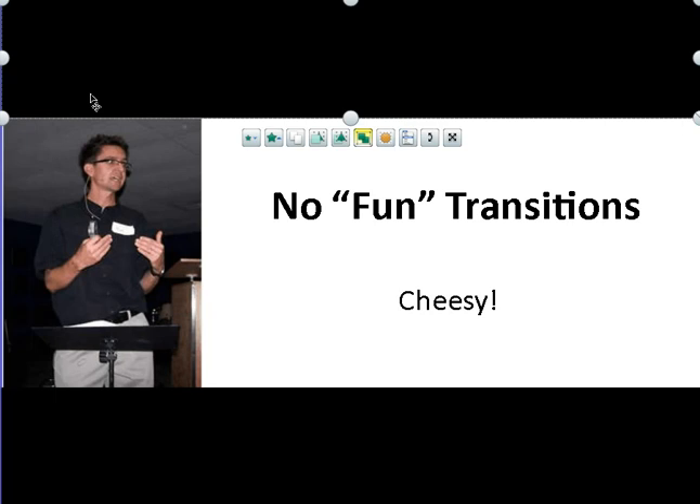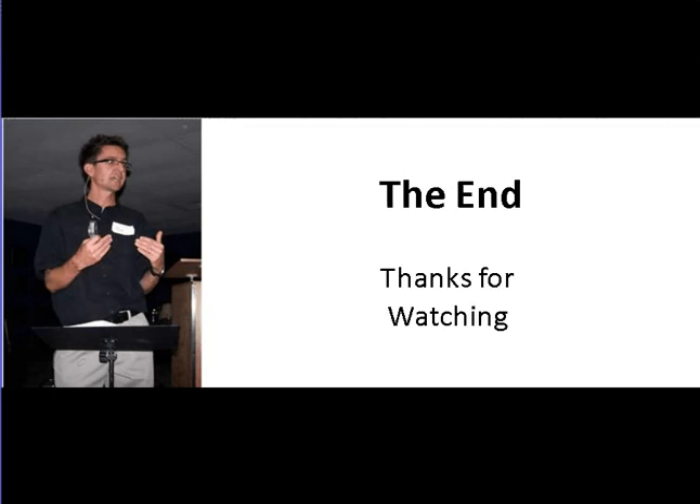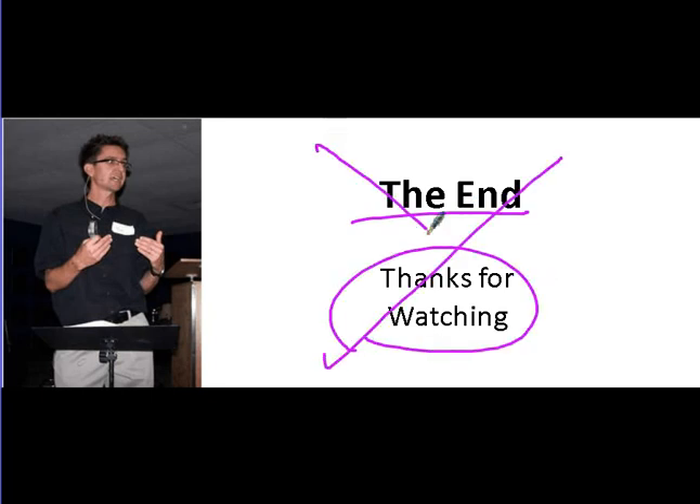This is the last thing — it's a big no-no. Don't put a slide that says it's the end, and don't thank your audience for watching on a slide. Just tell them it's the end when you're doing your presentation, and thank them for coming verbally if you want. It would be much better to have information about yourself at the end instead. No slides that say 'the end' or 'thanks for watching' — this is a no-no. And speaking of the end, that's the end. Thanks for watching.